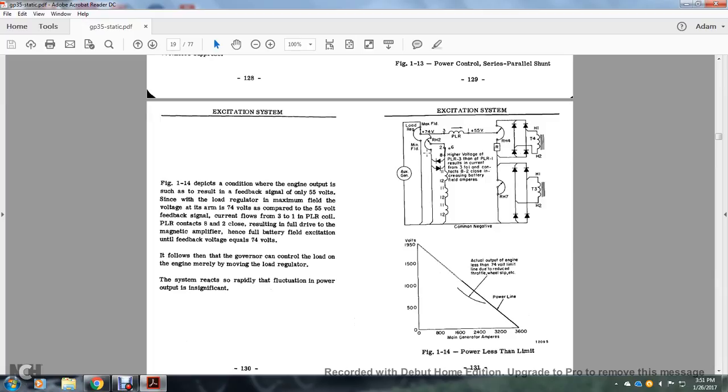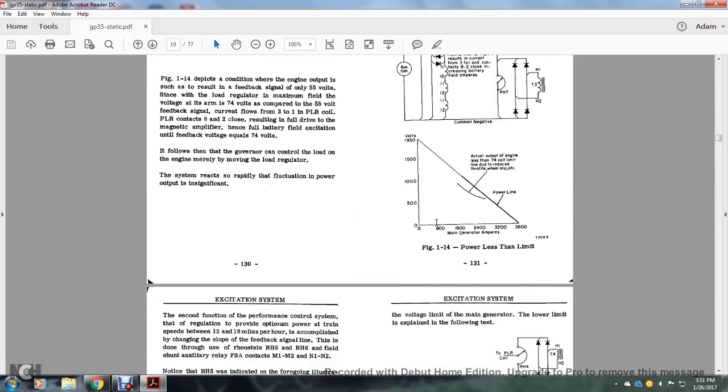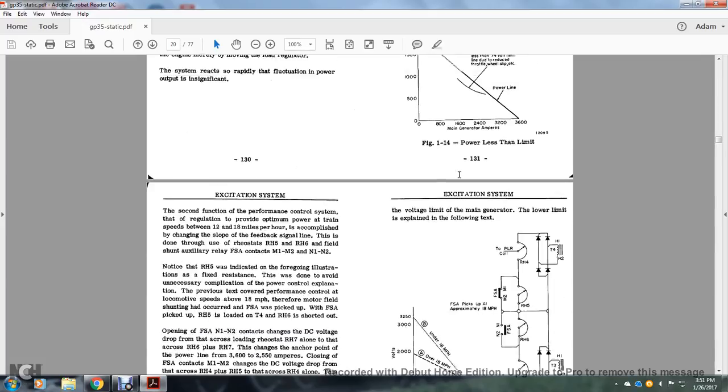From the rheostat, the load regulator arm goes from the maximum through the common negative of the outside auxiliary generator to two rectifiers, through a fuse and then through the 11-to-12 windings. Figure 1-14 also shows the power limit with 1,950 volts at 3,600 amperes — an output of less than 74 volts is due to reduced throttle or wheel slip extension.